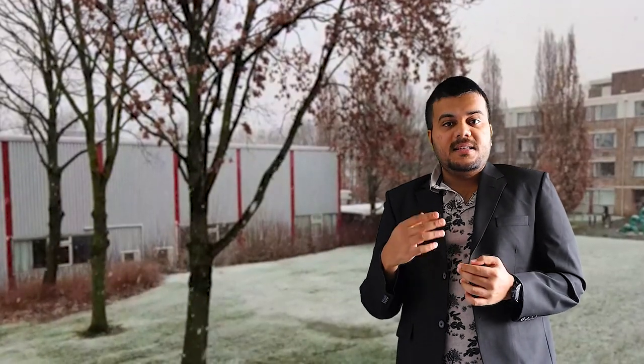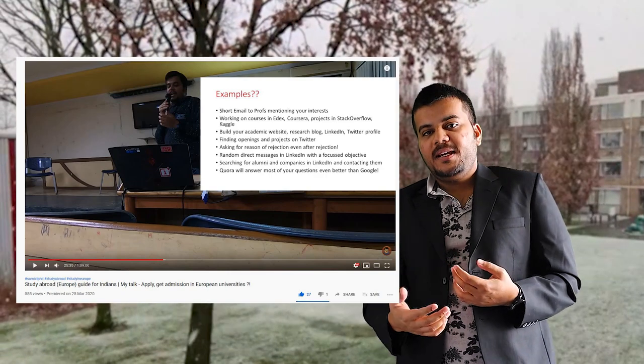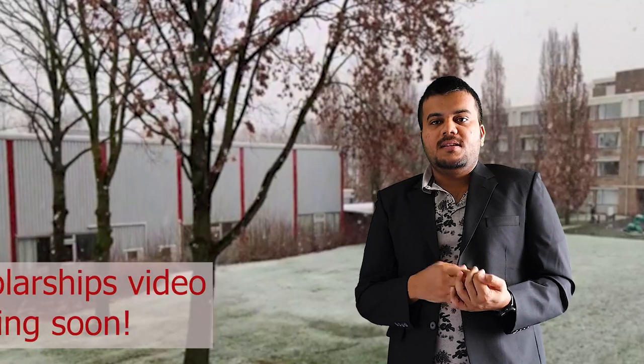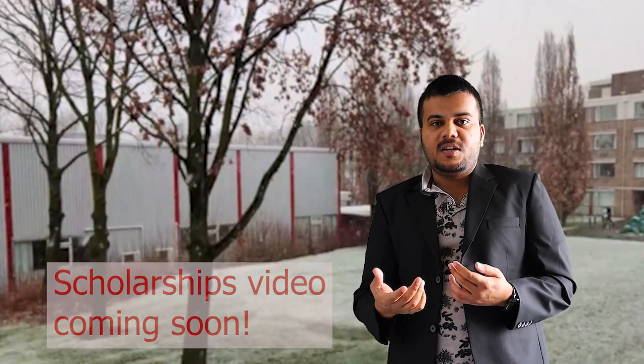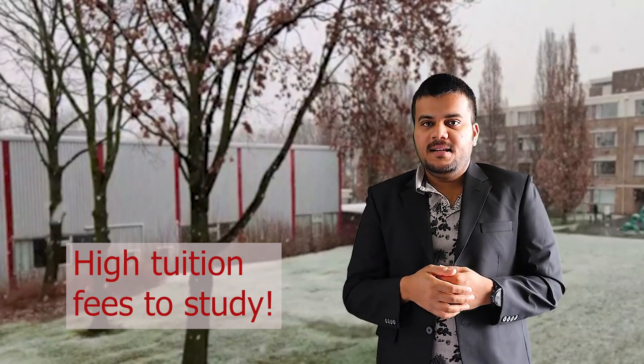I gave a talk at a university in India — you can check that video where I have given timestamps. It covers the factors to consider when applying to a European university, the fees, and how to prepare. Regarding scholarships, I won't talk much about them here but I'm already preparing a video on scholarships you can avail as an Indian or non-European. For non-Europeans, tuition fees are really high — technical master's courses currently vary between 16,000 to 18,500 euros per year, which is staggeringly high.